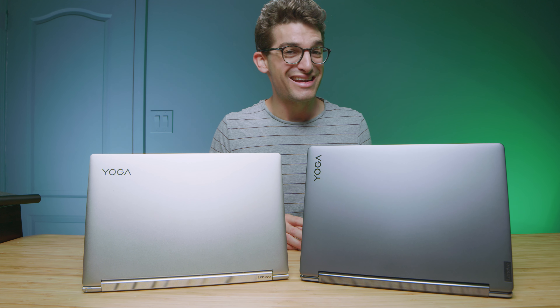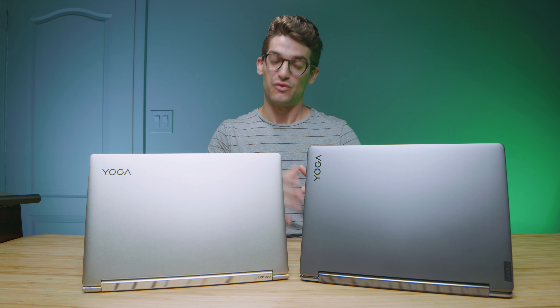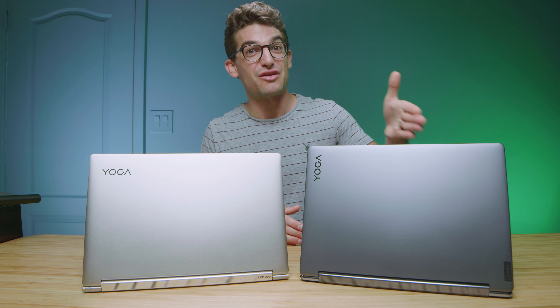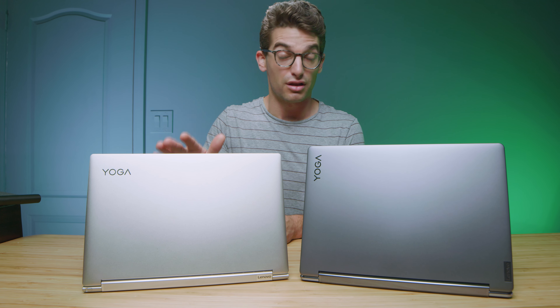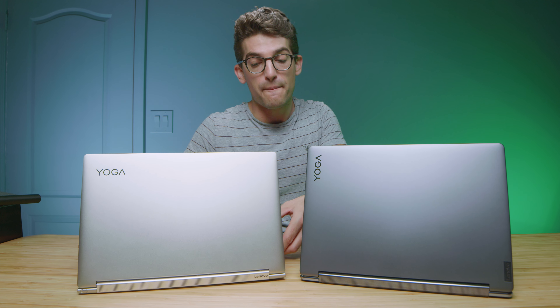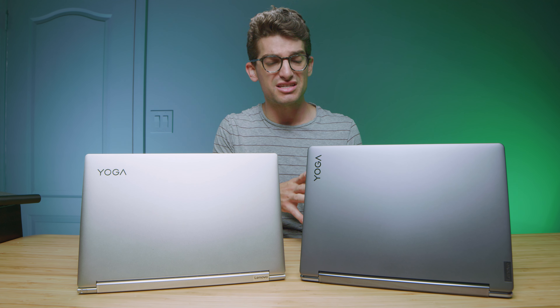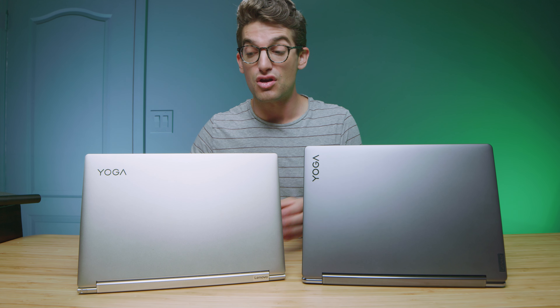I have before me the latest Lenovo Yoga 9i Gen 7 with the latest i7-1260p CPU from Intel — finally with more cores and more threads. We're going to be jumping into the performance benchmarks later in this video. To check out the improvements of the latest model, I've pulled out last year's model, the Lenovo Yoga 9i, with the i7-1165G7 CPU. Let's jump into the key differences between these two models.